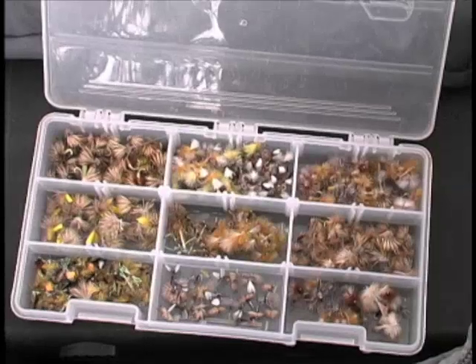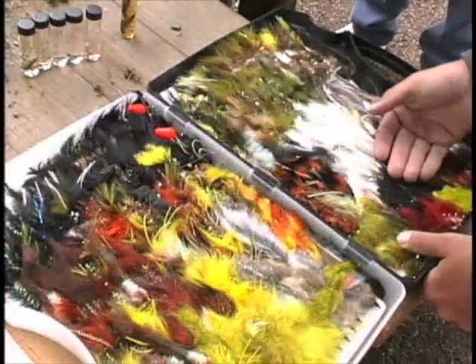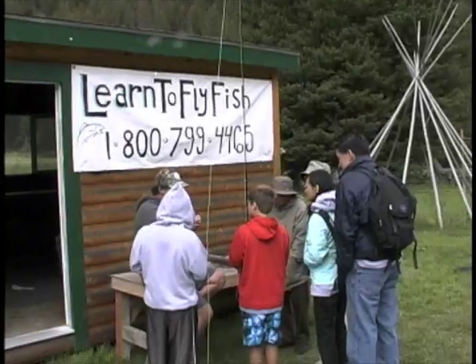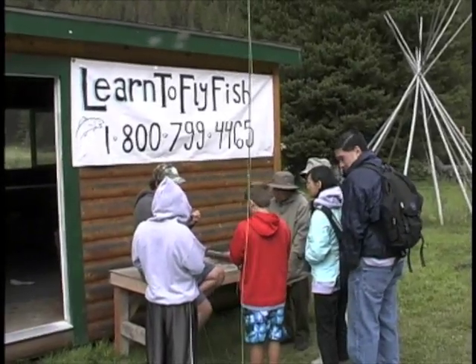Learn which flies are most popular on the Gallatin and how to stock your own fly box. Learn the basics of fly casting and how to choose a good spot to fish.